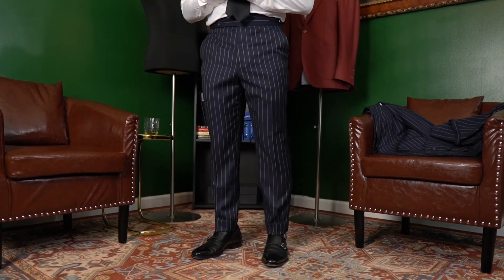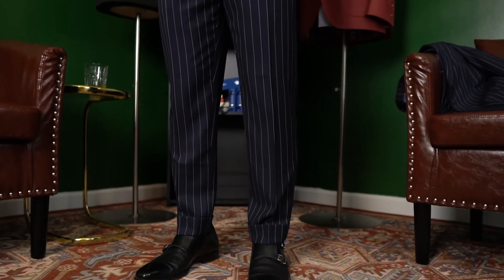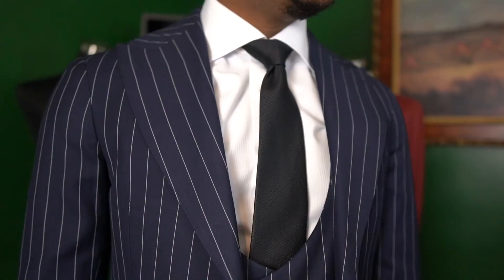One other thing that I intentionally did with this suit is I made the pants just a little bit longer. I went with a two-inch cuff at the bottom. And then another thing I decided to do as far as the jacket styling with the lapel was doing a very high gorge.